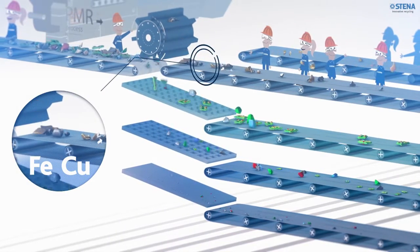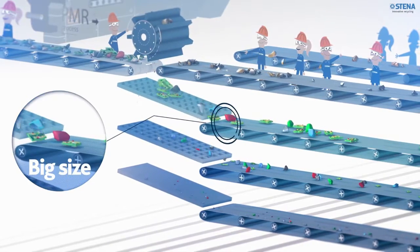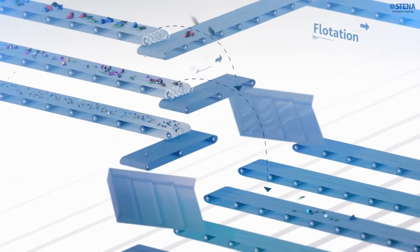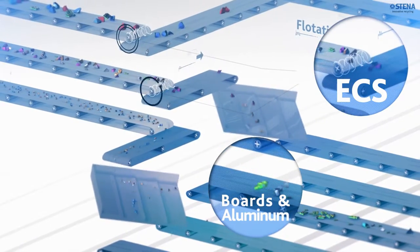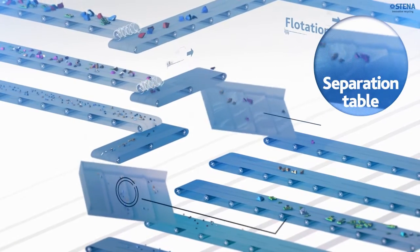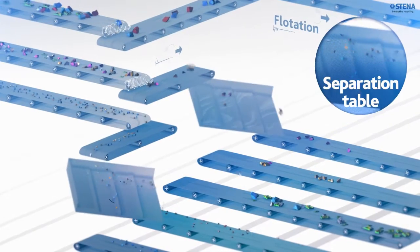The remaining non-ferrous and plastic elements are separated according to size — big, medium and small. Thanks to the eddy current separator, the aluminium and circuit boards are separated to be further treated. While the main stream is now processed on the shaking tables, separating the materials into precious metal fractions with high copper content and others.